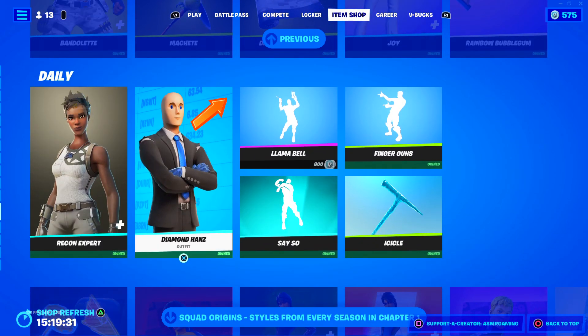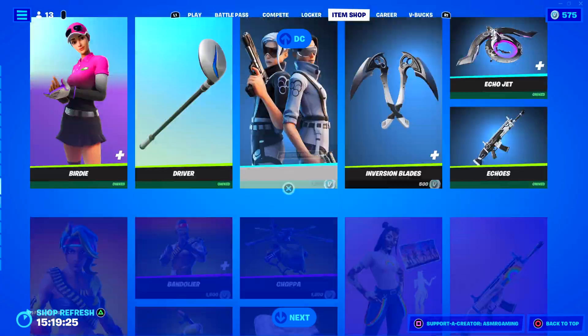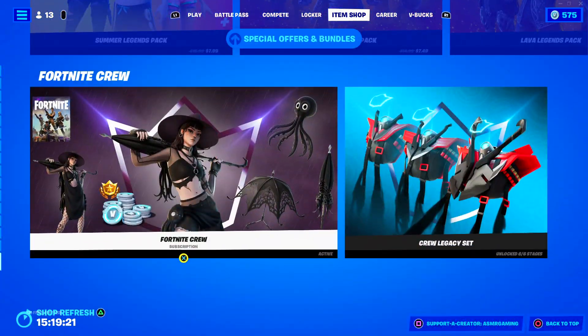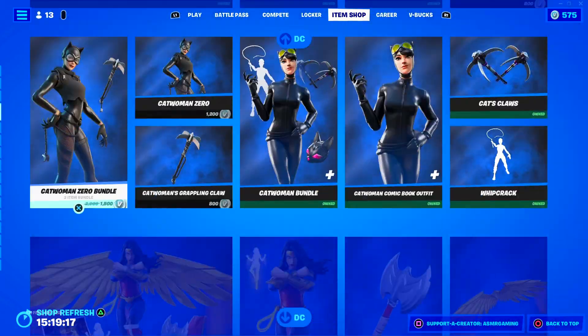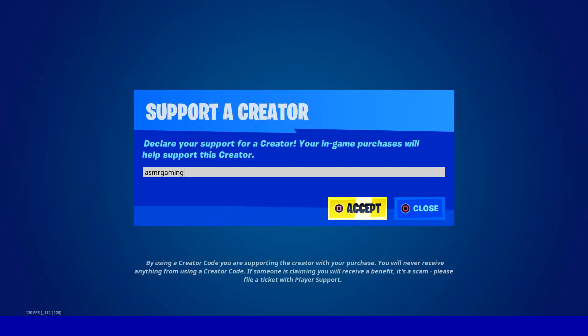Huge item shop! We got the Diamond Hands skin back, Llama Bell. This is insane. The bundle packs are still the same. This is going to be a big item shop. If any of you are buying something on the Fortnite Item Shop today, or the Epic Game Store, or if you're buying something on Fall Guys, use code ASMRGaming.